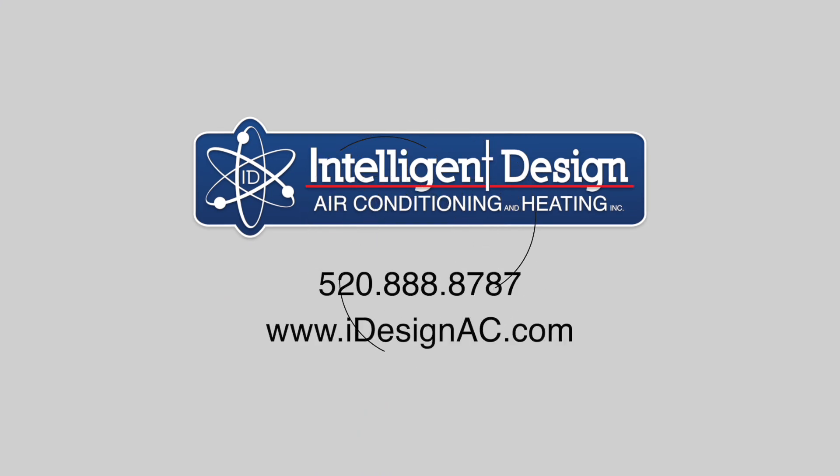If you want an energy audit from us all you have to do is give a call, it's 520-888-8787, or you can go to our website at iDesignAC.com.